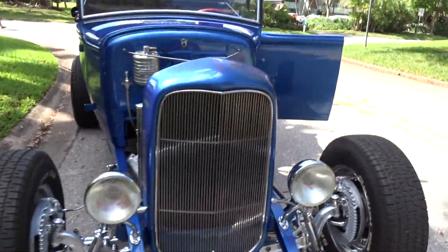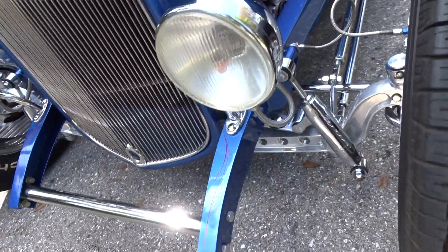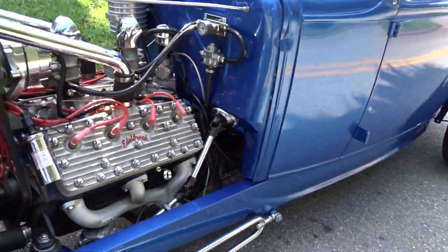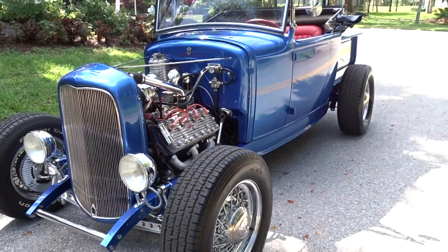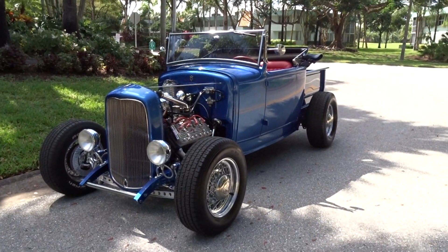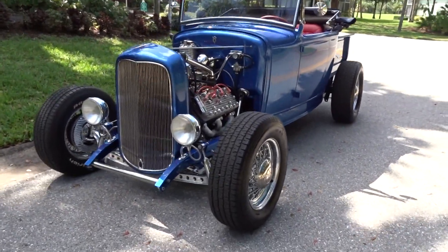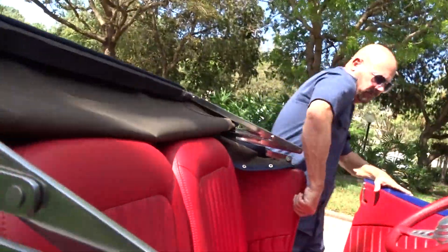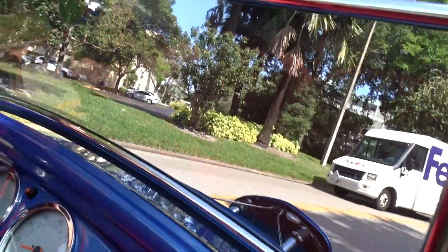I'll give you a look at the stance, and we'll take it for a little ride. That's the way it looks going down the road — it's running, you should be able to hear it. I don't think there was any kind of expense spared when the guy was building this.